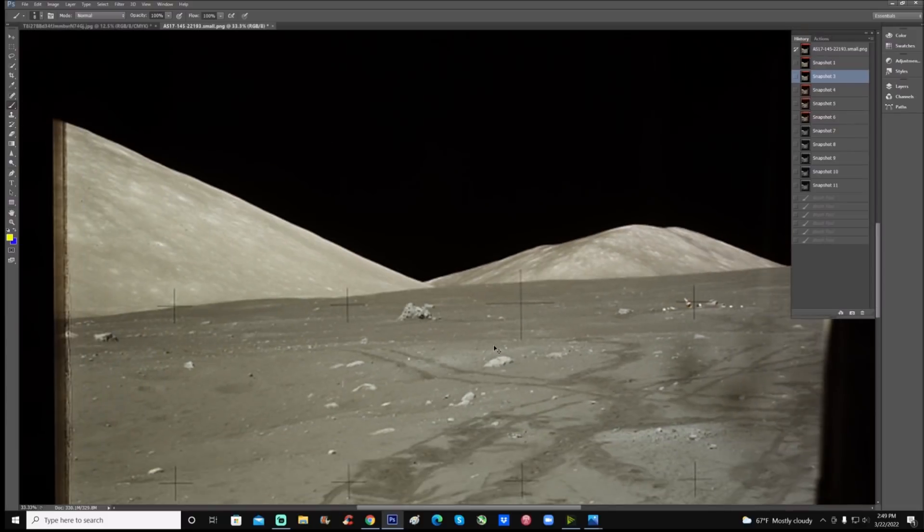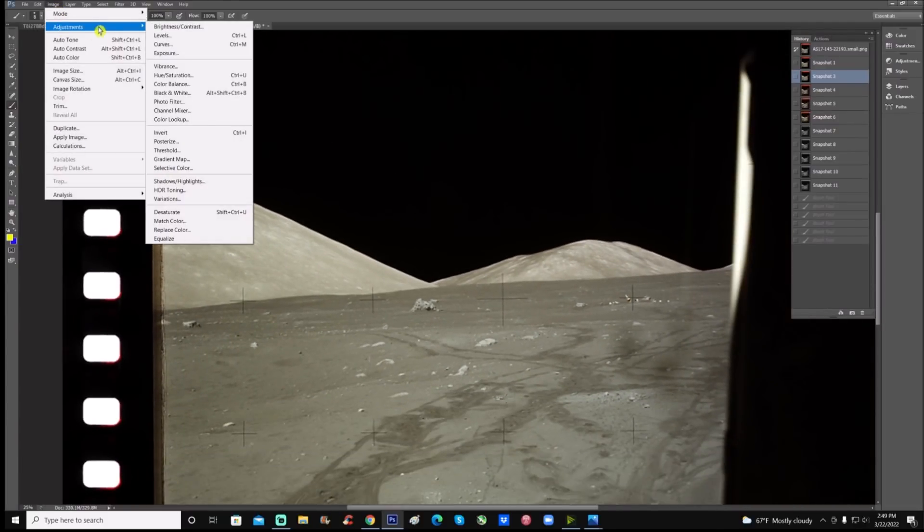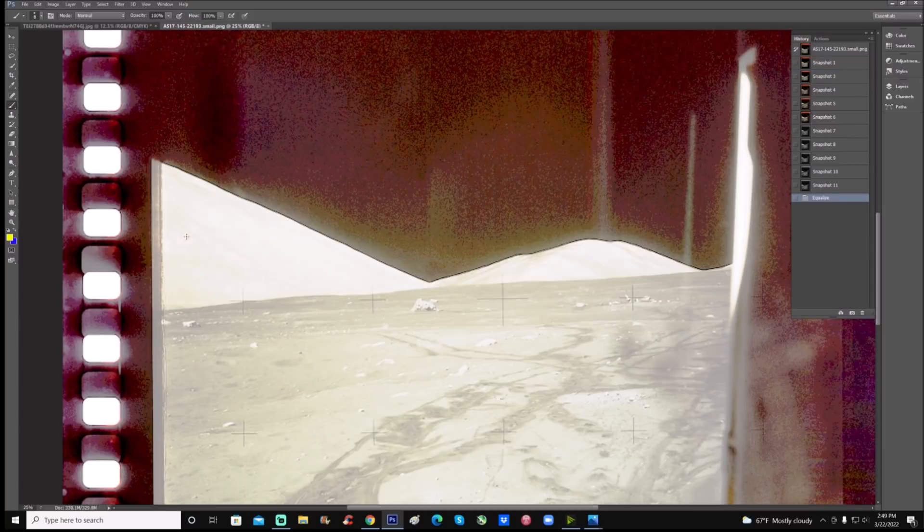I'm going to show you this without using a burn tool or anything like that. Let's go to Image, Adjustments, and bring it all the way down to Equalization. Watch what happens to the mountains here. What is going on, folks? In addition to that, look at the film edge - what just happened there?